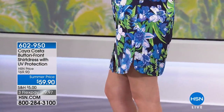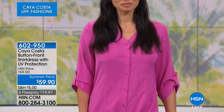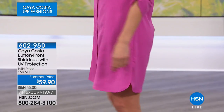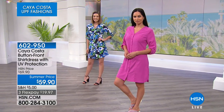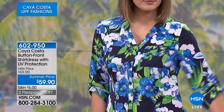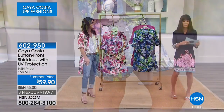It's the button-front shirt dress with UV protection — this entire brand gives you UPF 40. It's also antimicrobial, soft, easy, and breezy — 37 inches in your medium, up to 40 inches in the 3X. Available today from $69.90 to $59.90, with three flex pay or four payments on the HSN card. My pleasure to welcome brand ambassador Kelly Kohler.